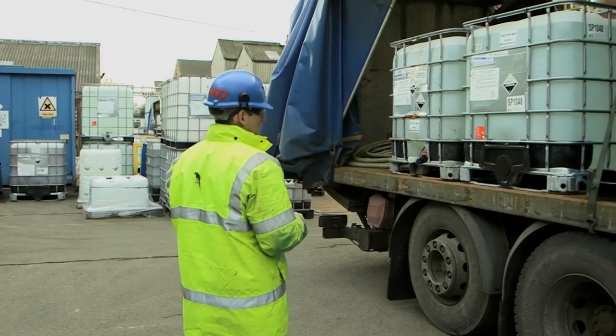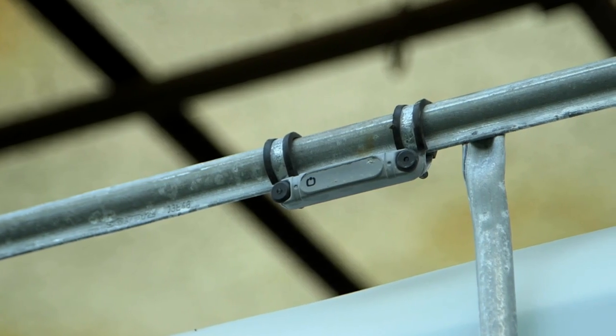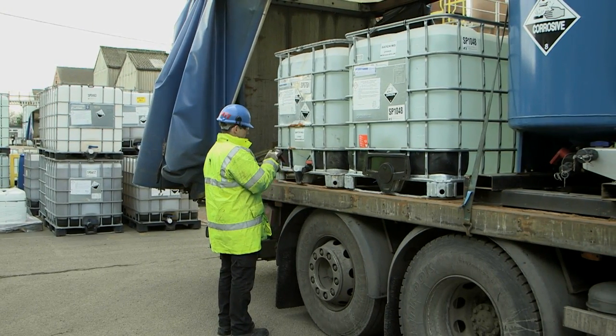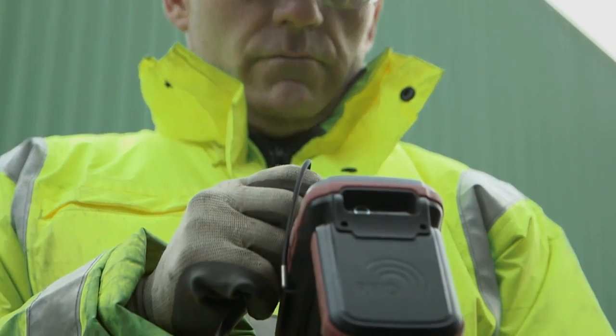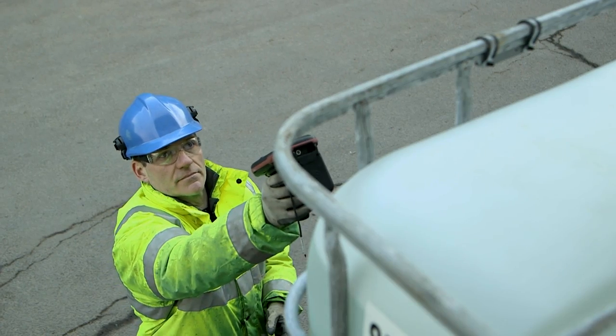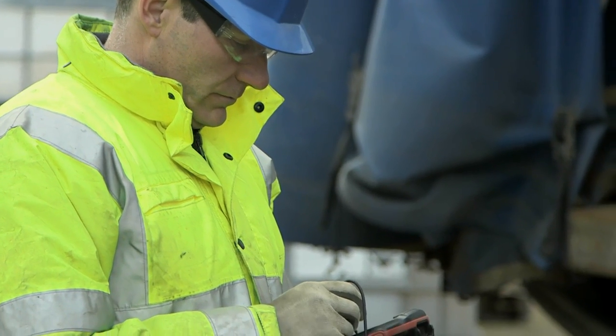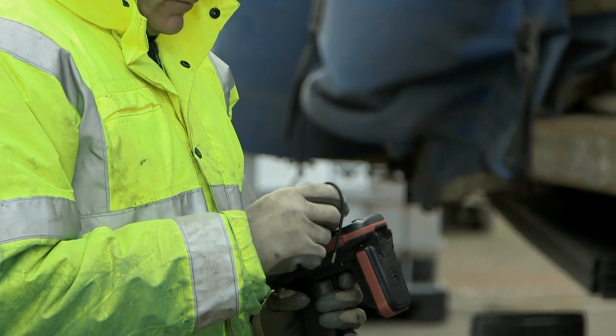The book in and book out procedures are very easy, very quick and very simple to follow. When the vehicle is loaded every day, every item on the lorry is scanned using the handheld PDA. When the vehicle returns, it's the same process in reverse.